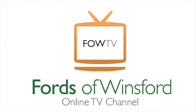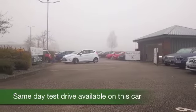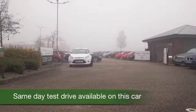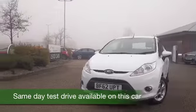Here's a very smart looking Fiesta from 2012 which has covered about 26 and a half thousand miles. White cars are very much in fashion at the moment and this one's not going to let you down.